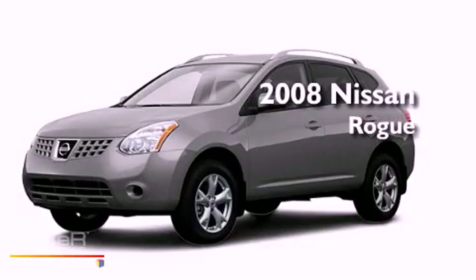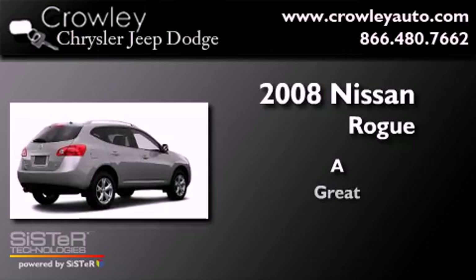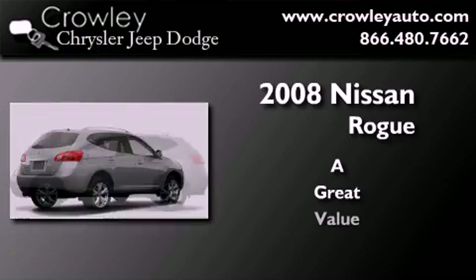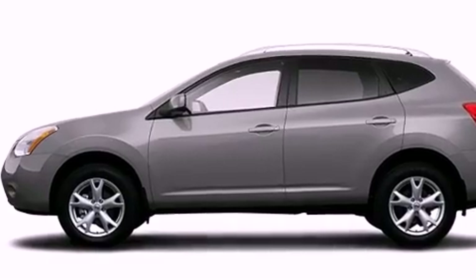This is a 2008 Nissan Rogue. All of the following features are included.